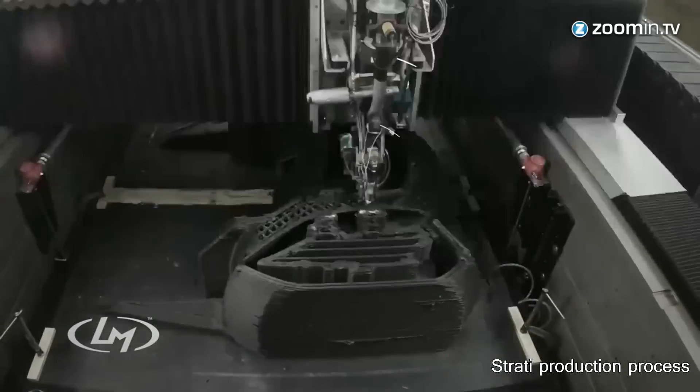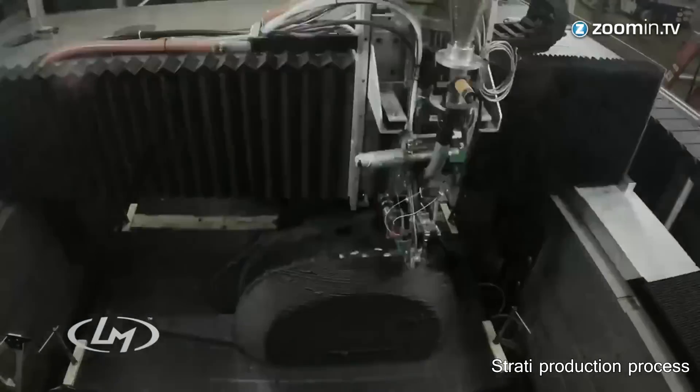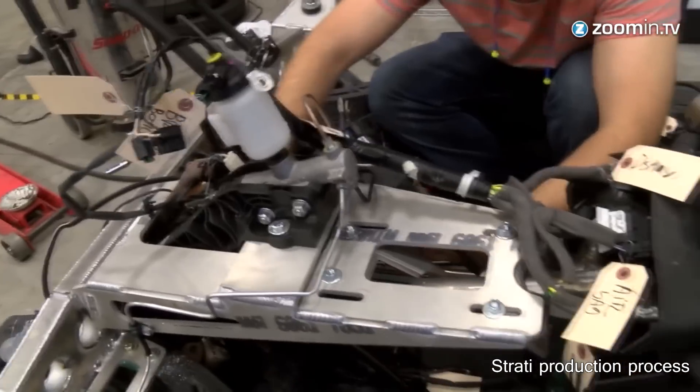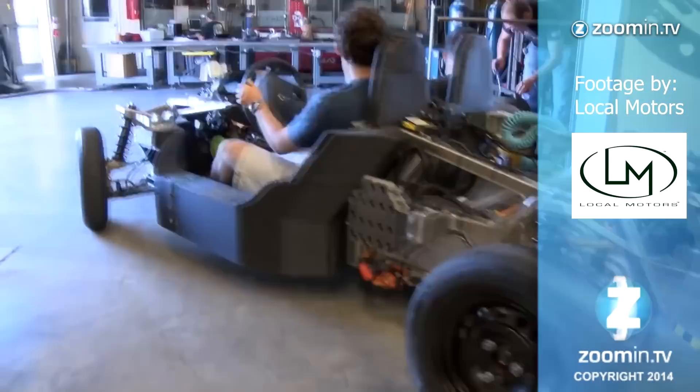Right now, this car would cost somewhere around the $50,000 or $60,000 mark. But Local Motors thinks that 3D printed cars are the future. A highly customizable 3D printed electric car could cost somewhere between $18,000 and $34,000 in 2016.